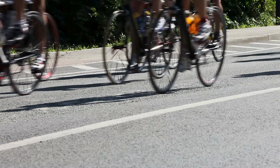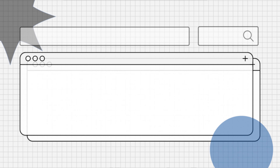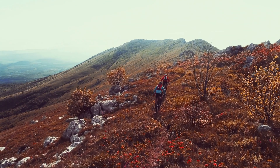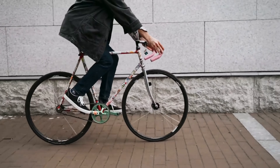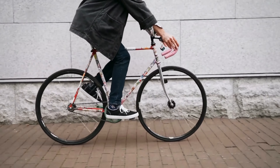Hello everyone. Are you curious about how to prevent and manage neck pain from cycling? Let's explore! Preventing and managing neck pain is crucial for maintaining comfort and performance during cycling sessions. Whether you're a recreational rider or a serious cyclist, experiencing discomfort in your neck can affect your enjoyment and performance on the bike.